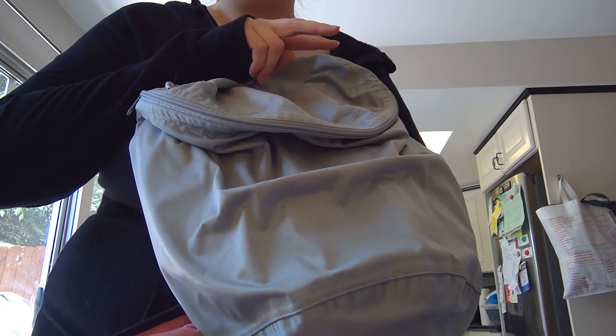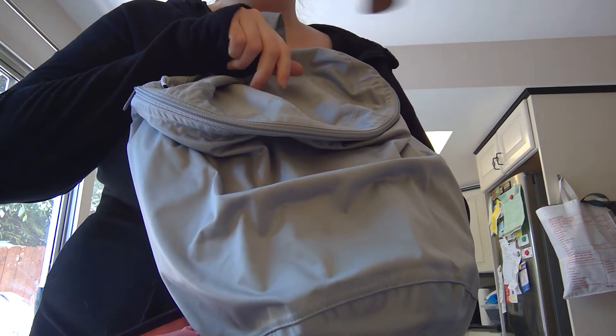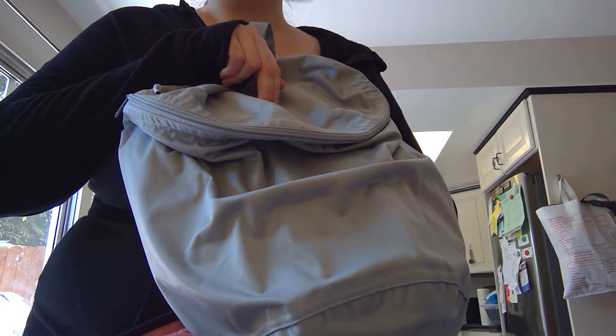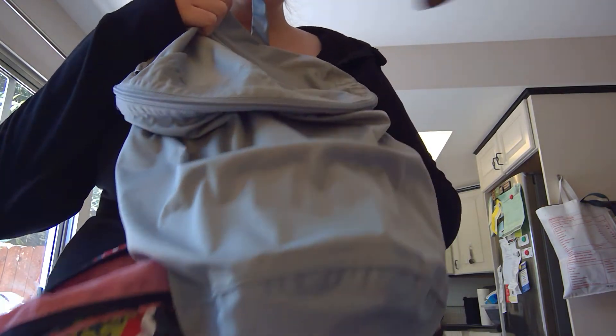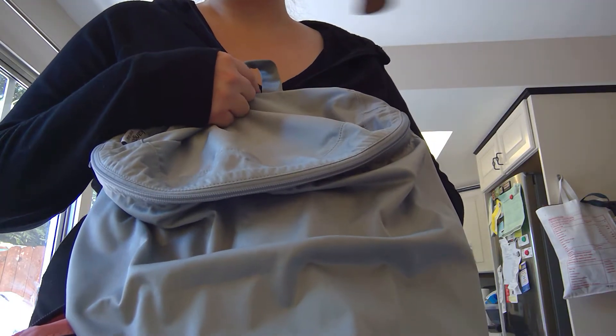This wet bag holds both of our swimsuits, both of our towels, a pair of flip flops that I use in the locker room — those actually go in the bottom of my stroller. And then my regular shoes that I walk to the pool in, those go into the bottom of the stroller when I leave the stroller in the locker room.